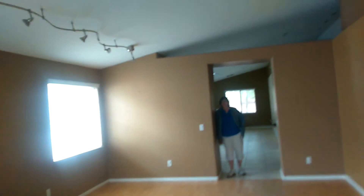We're walking in the front door of the house. There's fancy track lighting — I guess they had pictures on the walls. We're going to paint, so this is not going to be the color.